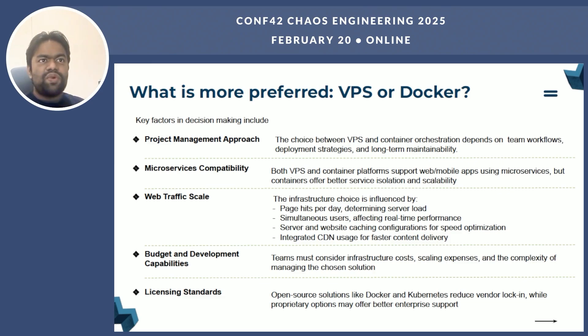So what is more preferred — VPS or Docker? The answer depends on several factors, including project management approach, microservice compatibility, web traffic scale, budget, and deployment and development capability. Both VPS and container orchestration platforms support web and mobile apps using microservices, but containers offer better service isolation and scalability. Teams must consider infrastructure cost, scaling expenses, and complexity when choosing. If you have a simple application with stable traffic, VPS might be enough. But if you need dynamic scaling or run a microservice architecture, Docker is the way to go. Think about your project requirements, budget, and long-term goals when making this decision.